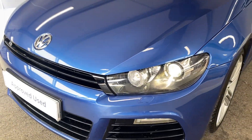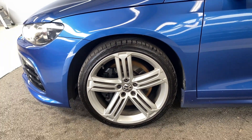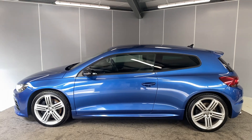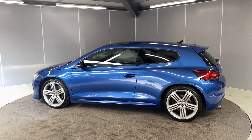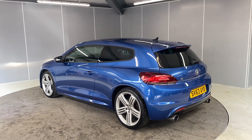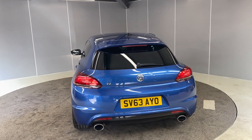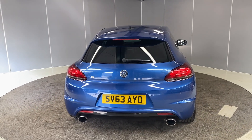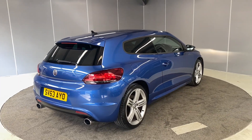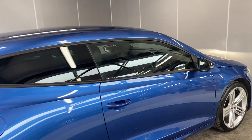We've got the halogen headlights up at the front, the upgraded 19-inch Talladega alloy wheels in silver, tinted rear windows, and the black mirror casings as well. This car does come with a few extras: the winter pack, the Dynaudio sound system, cruise control. It also qualifies for our Volkswagen Approved scheme — with that you get two years warranty, two years MOT cover, and two years roadside assistance. There are also rear parking sensors on here. Just taking you through to the interior now.